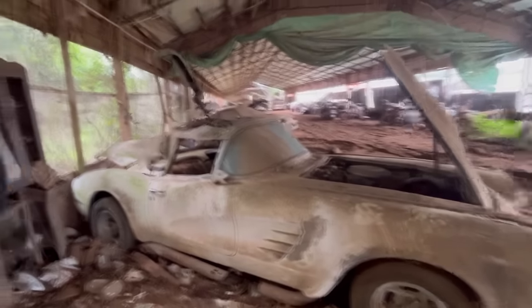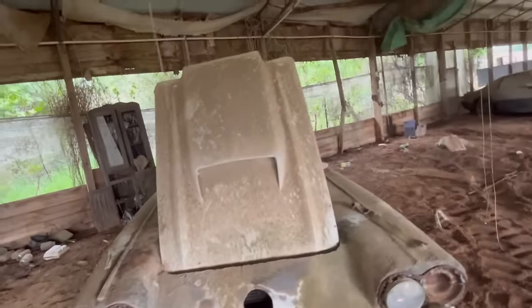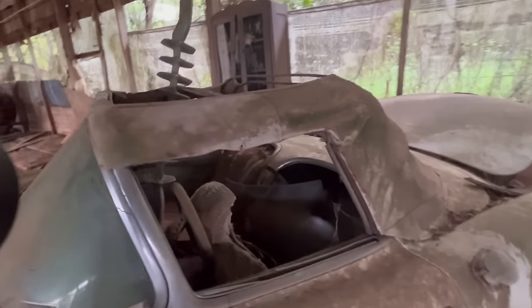For folks like me that didn't know this, this is a 1959 Corvette. It was made at the St. Louis factory. There was only 9,670 of these produced that year.